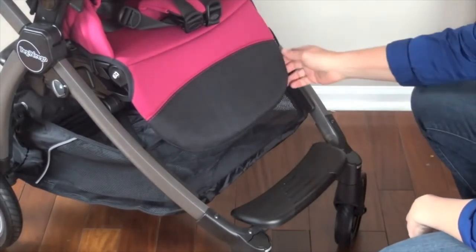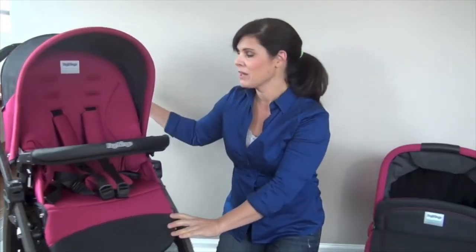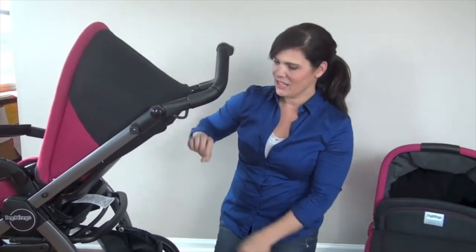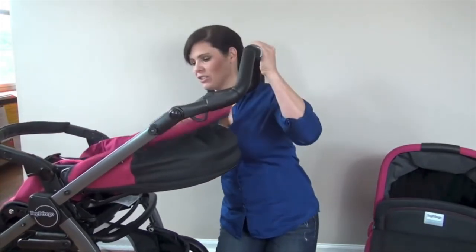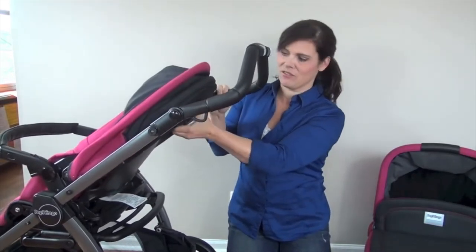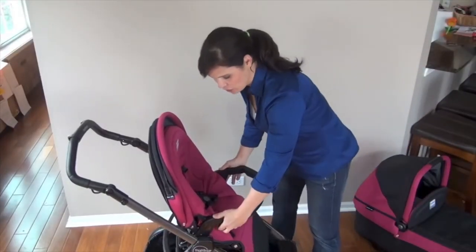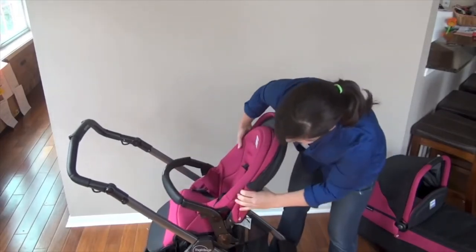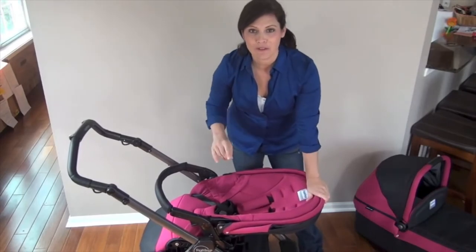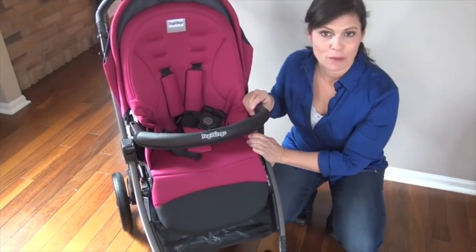The leg rest is also adjustable — you can put it up for babies and back down for older kids with longer legs. There is a very deep recline operated by a one-handed lever. All you have to do is squeeze, and the seat goes all the way back. You could put a newborn right in this seat. It also has a reversible seat, so your child can face out or you can push two buttons, lift up, swing it around, and snap it in so your child is parent-facing. You still have the deep recline in either position, and you can fold the stroller whether the seat is parent-facing or facing out. The seat is very well padded with a very soft material, so your baby is going to be comfy.